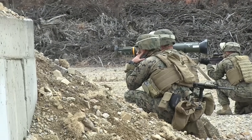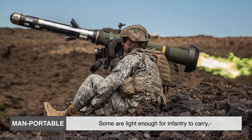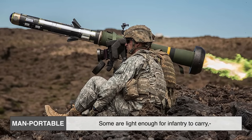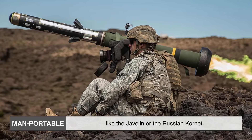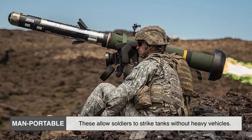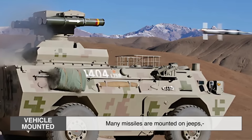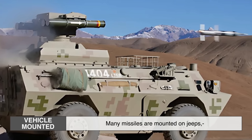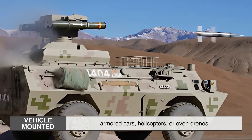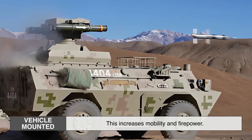Depending on the model, anti-tank missiles can be fired in different ways. First, man-portable: some are light enough for infantry to carry, like the Javelin or the Russian Kornet, allowing soldiers to strike tanks without heavy vehicles. Second, vehicle-mounted: many missiles are mounted on jeeps, armored cars, helicopters, or even drones, which increases mobility and firepower.